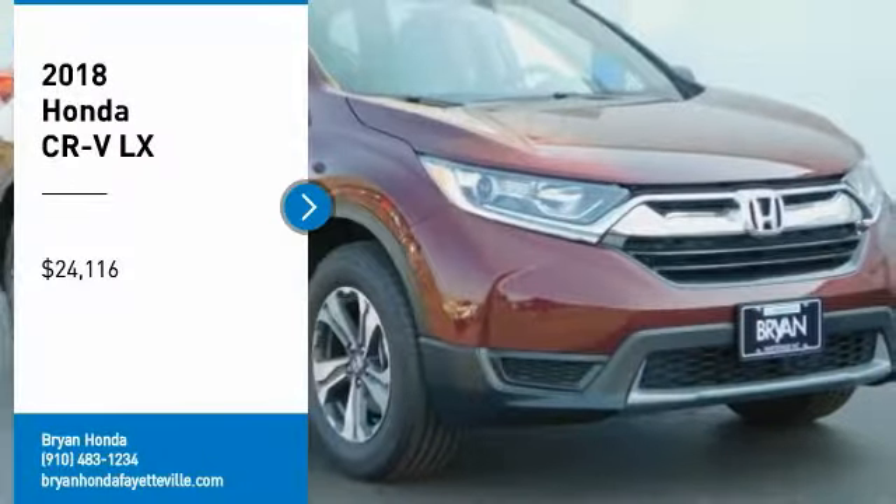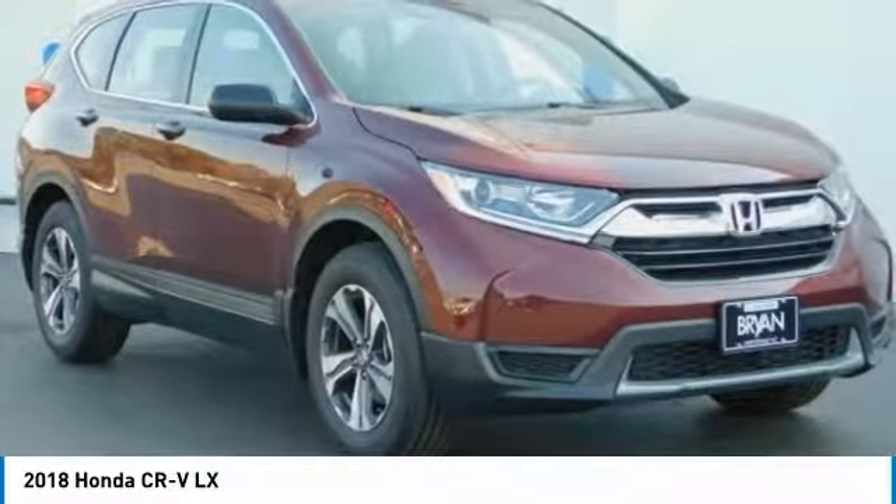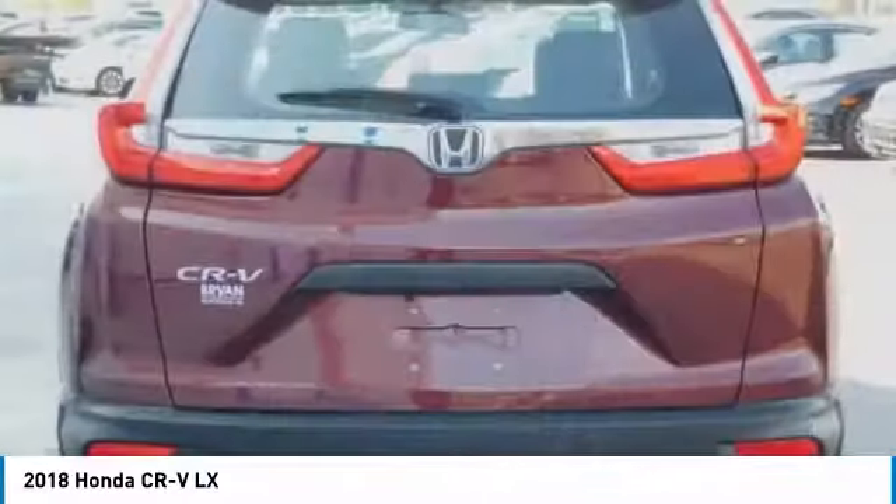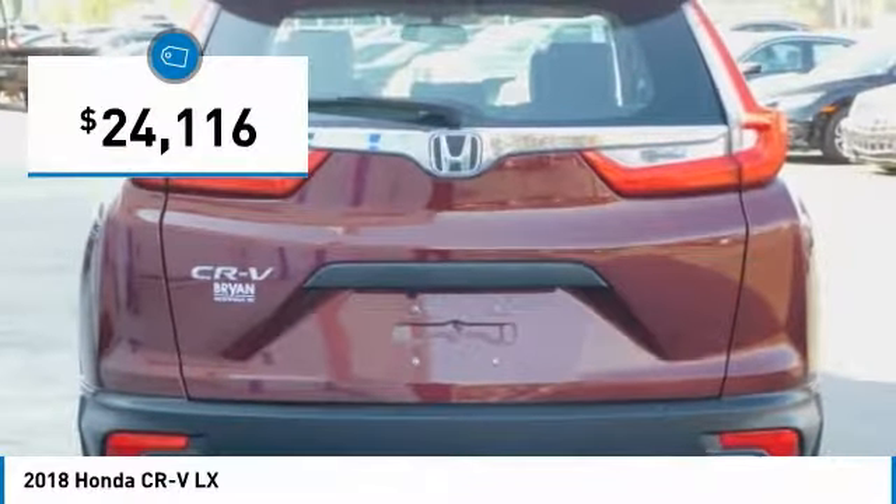Come test drive the 2018 CR-V, a top recommended vehicle because of its car-like driving manners, good value, cool technology, and comfy interior, and is priced below $25,000.